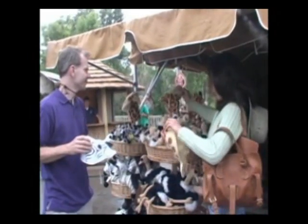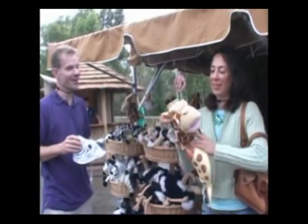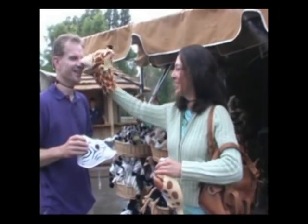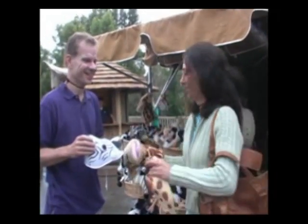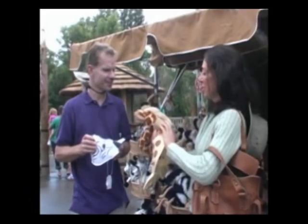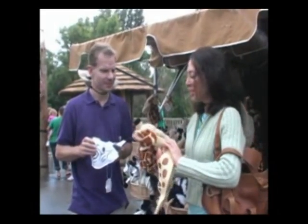And look at this — a giraffe hand puppet! Hello there. I'm a giraffe. Got your nose! What are we, five? You're just making up these lines as you go along. You know what? That's the great thing about the zoo — it does make you feel like a kid. It's fun to just go back. I pretty much act like a kid all the time. But it's fun.